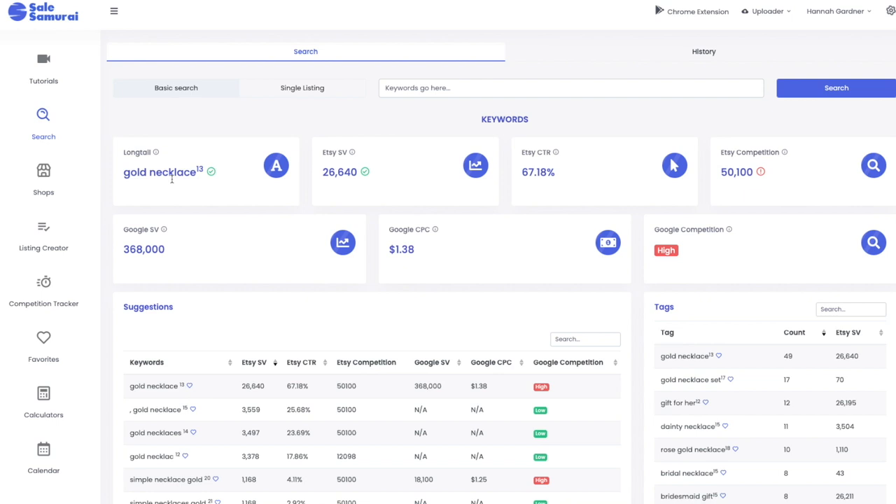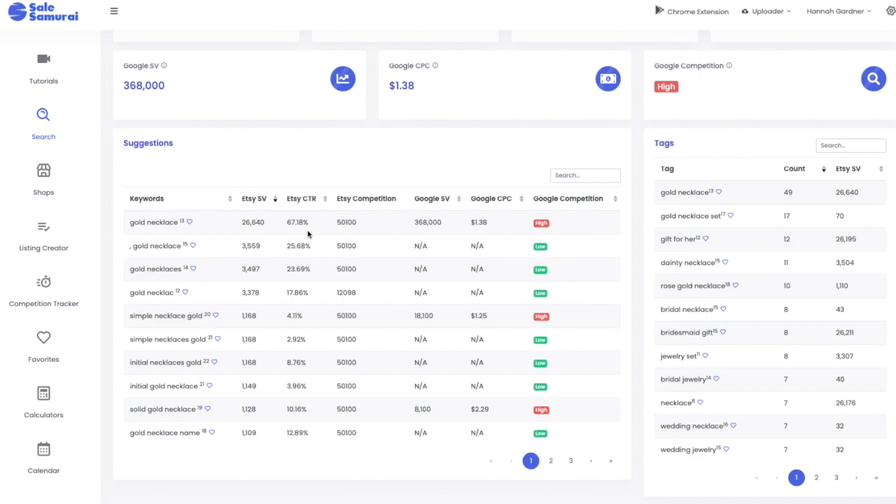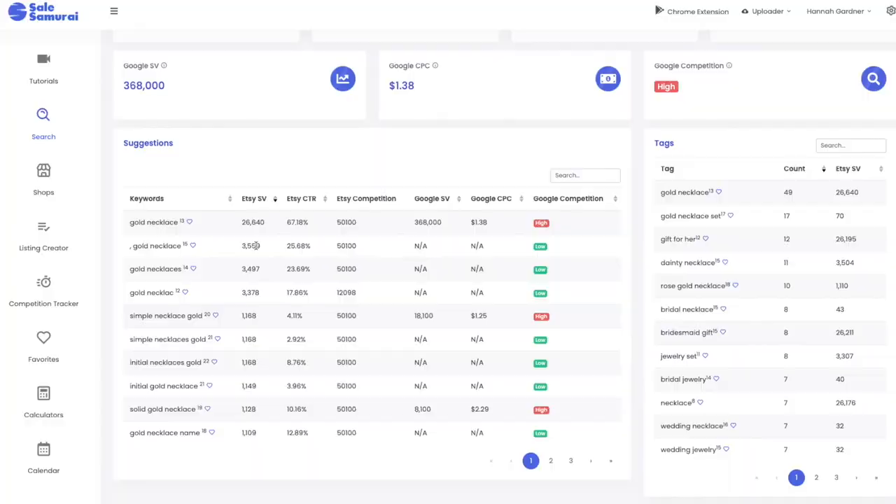Sales Samurai gives me back the estimated monthly search volume for these words. In an ideal world you'd have crazy high search volume — like 26,000 — with low competition, but we see the competition is actually super high. Still, 26,000 on Etsy for search volume is pretty high. Compare that to Amazon where you're talking hundreds of thousands of searches per month — Etsy just doesn't get that type of search volume yet. So gold necklace is still a really strong keyword.